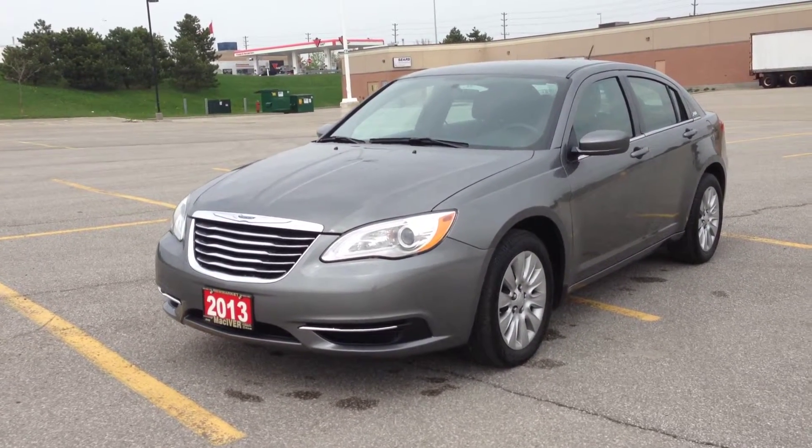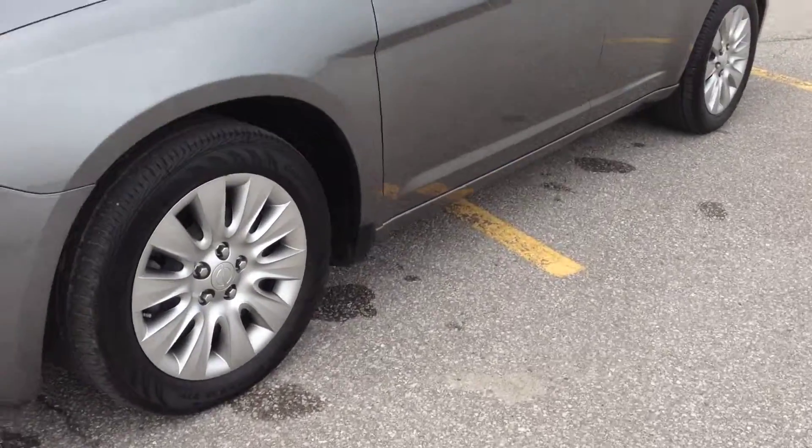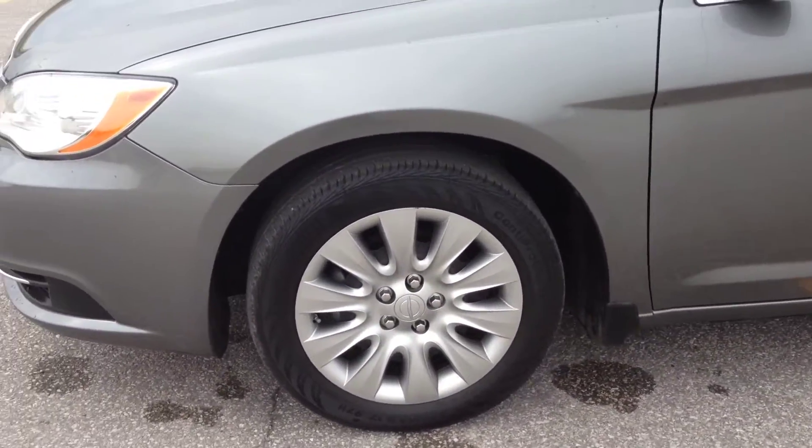As you can see, it's a beautiful tungsten metallic color, comes with HID headlights, and we have 17-inch wheels with TPMS sensors.